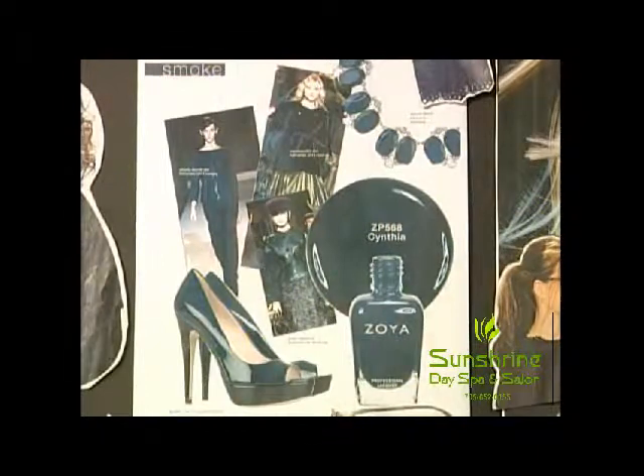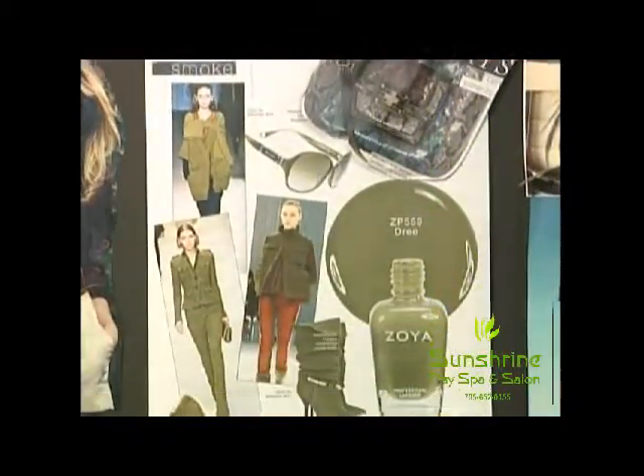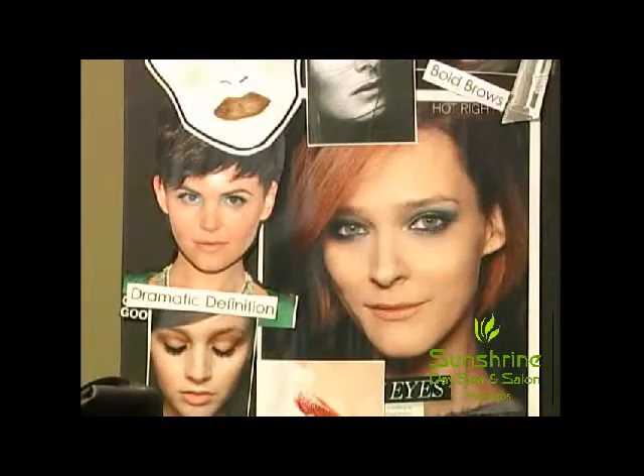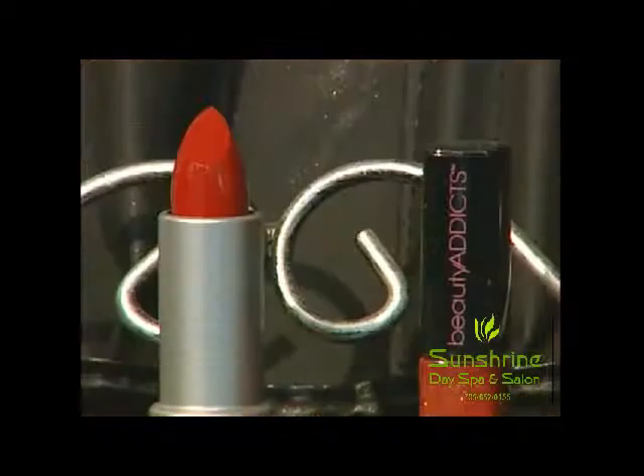Our makeup's looking very smoky with the smoky jewel tones. They've been doing a lot of smokies for day, which is more of your colored smokies — with the greens, the purples, things like that. We're also seeing a lot of bold definition in the eyebrows, winged eyeliner, and red lips are huge for the season as well.